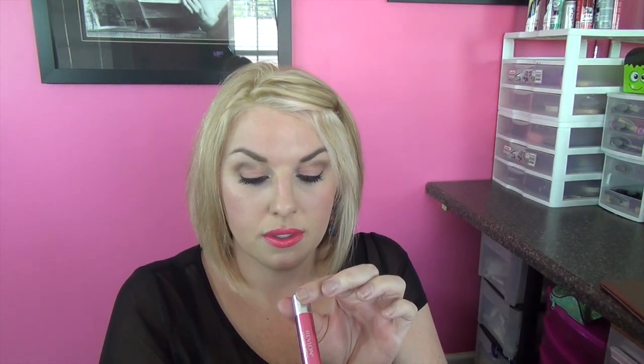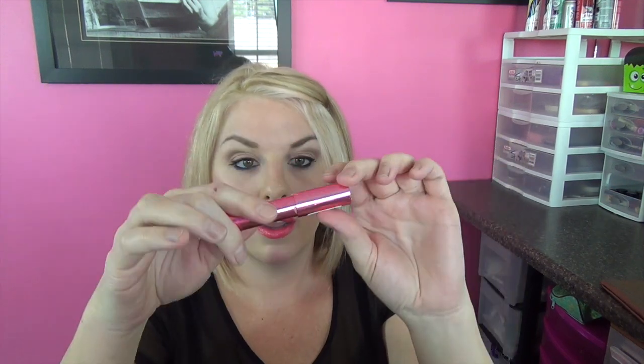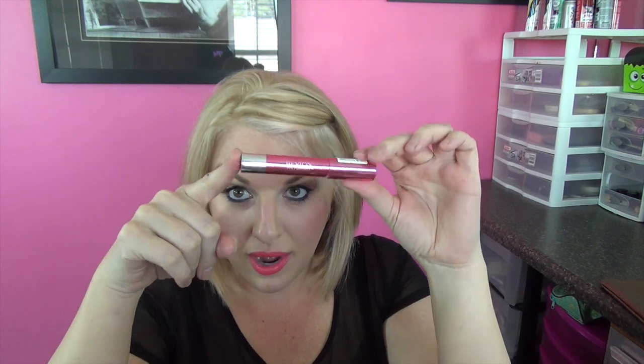Next I want to talk about the Revlon Colorburst Lip Pencils. This is the color Coquette. Now they have, I think, three different rows of these kind of lip pencils. These are the newest ones out and they have a lot more shine and a lot more shimmer. The other ones have a matte finish that doesn't have as much shine, but these are really my new favorites. I only have two colors because every time I try to go and buy them, the whole section is wiped out. If you happen to find these Revlon Colorburst Pencils anywhere, I highly recommend you try them.